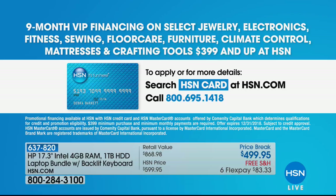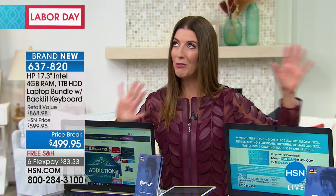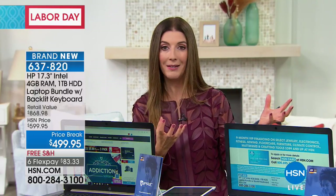You can also enjoy one more special bonus — nine-month VIP financing — so that means your monthly payment is $55.55. Having that HSN credit card not only offers something outrageous today — $40 off, like two $20 bills back in your pocket — but there's never an annual fee for the HSN credit card. It's great to have for all these VIP experiences and to get extra FlexPay.